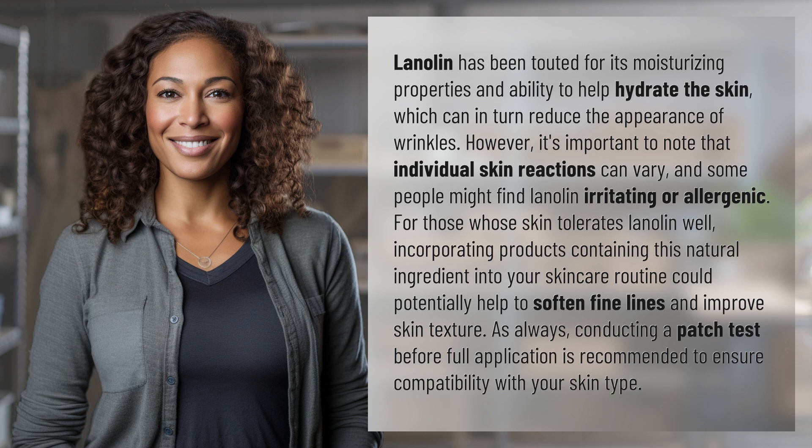As always, conducting a patch test before full application is recommended to ensure compatibility with your skin type.